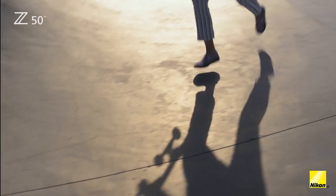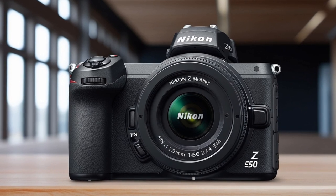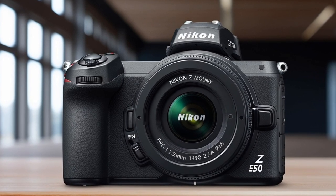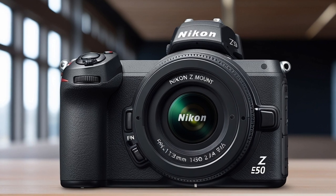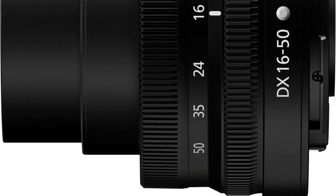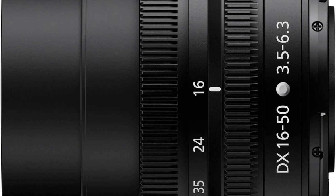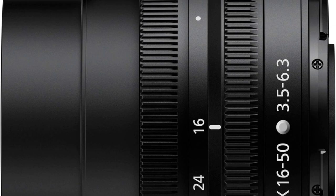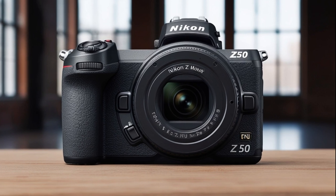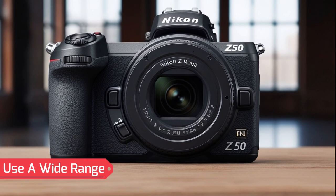Built-in Wi-Fi and Bluetooth allow seamless connectivity to pair the camera with your smartphone for quick image transfers or remote control, streamlining workflow and enabling easy sharing. The selfie flip-down touch LCD screen is ideal for self-portraits and vlogging, offering a user-friendly interface for capturing shots from various angles. The Nikon Z50 is compatible with Nikkor Z lenses, and with the FTZ mount adapter (sold separately), you can use a wide range of F-mount Nikkor lenses.